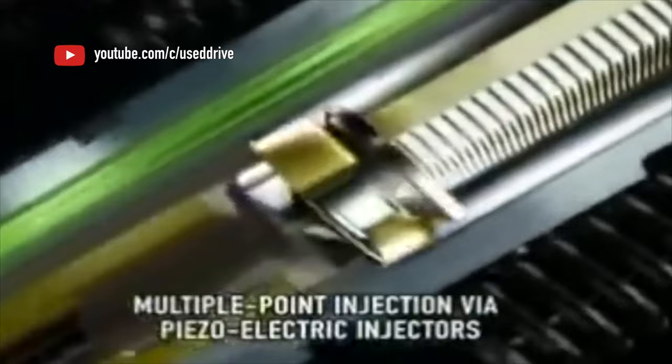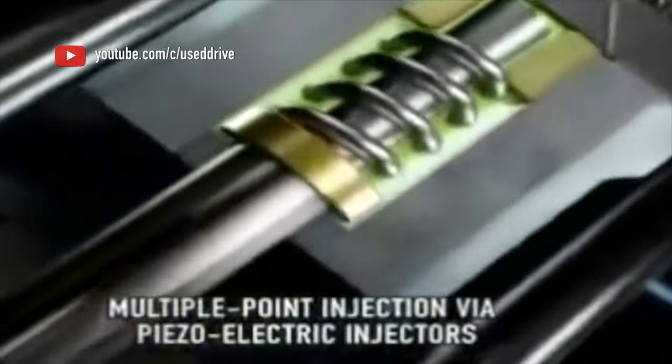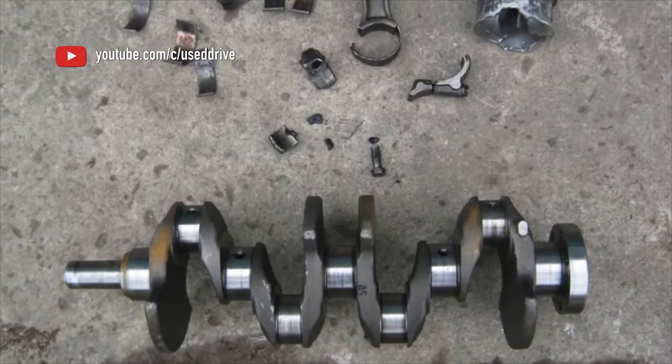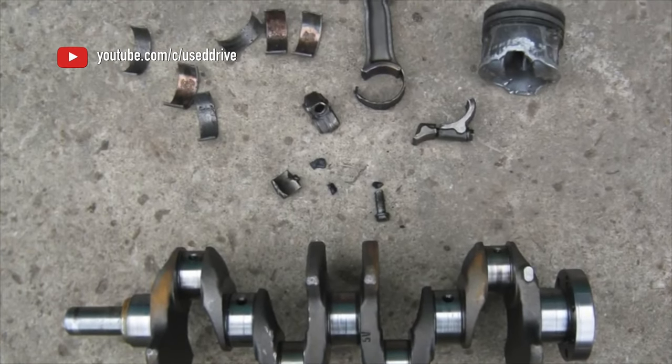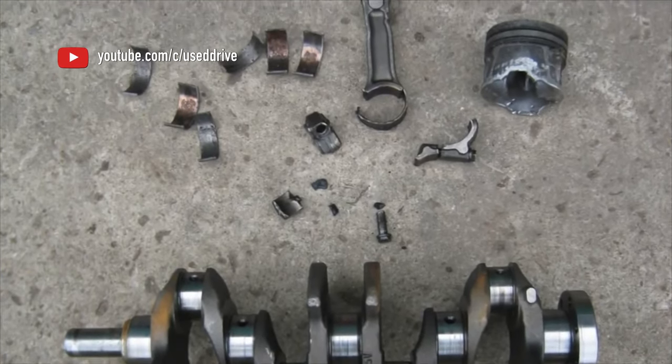The flywheels of most engines are ordinary; only the supercharged 2.0 gasoline and 1.9 and 2.2 diesels got a dual-mass flywheel. So if you change the disc and basket in time, there is no particular trouble. The release bearing is reliable, the drive rarely fails, and mainly only with runs of more than 300,000 and fluid that has never been changed.